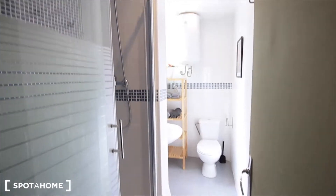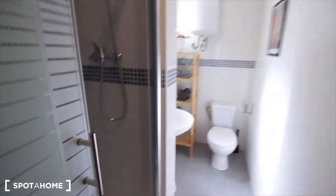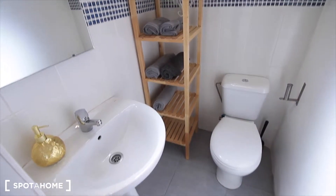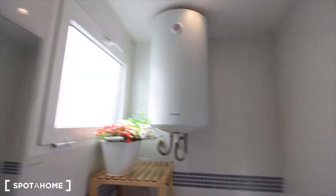Let's start with the bathroom — it's also a bit small, but so bright, so nice. Here we have the shower. And here we have the bathroom: the sink, toilet, place for towels, and an electric heater.